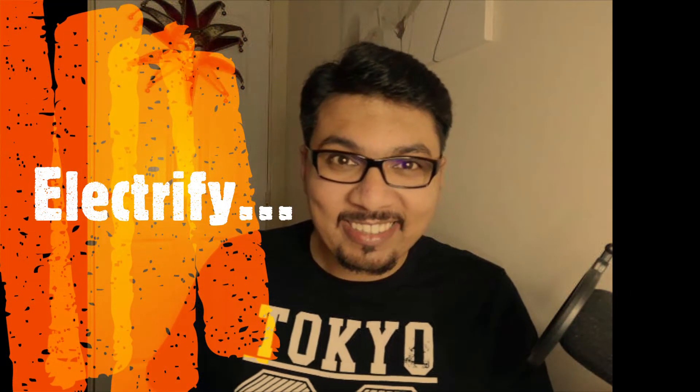Hey guys, hope you are all ok. This is Kaleem from Kaleem's Marketing and today I will be reviewing Electrify by Billy Dar. So let's get started.